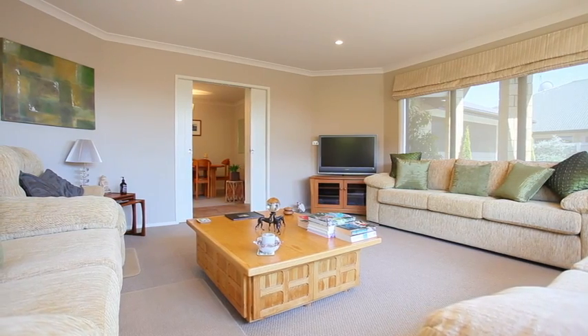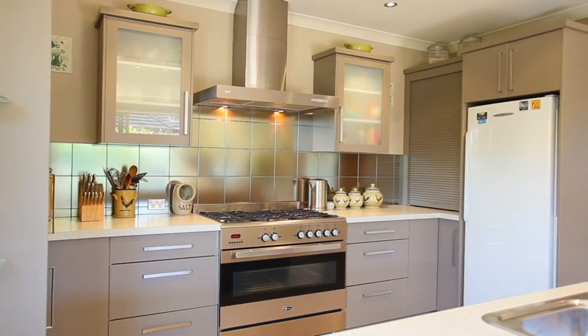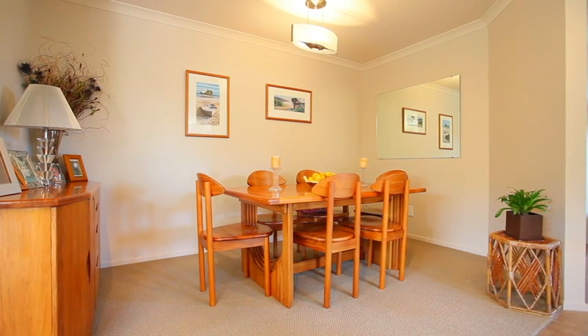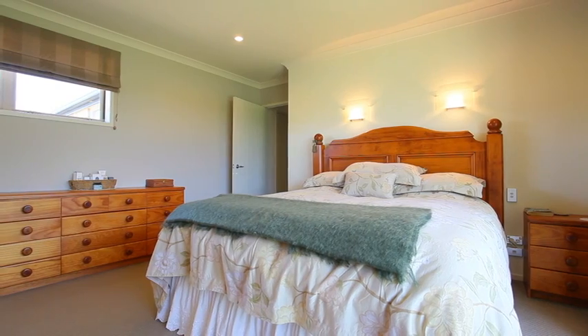Very spacious living with lively indoor-outdoor flow. An easy amble to Westfield shopping mall. Suit professional couples and those wanting a low-maintenance property with all modern extras and space without the hassle. Wider doors for disability access could also be a bonus.